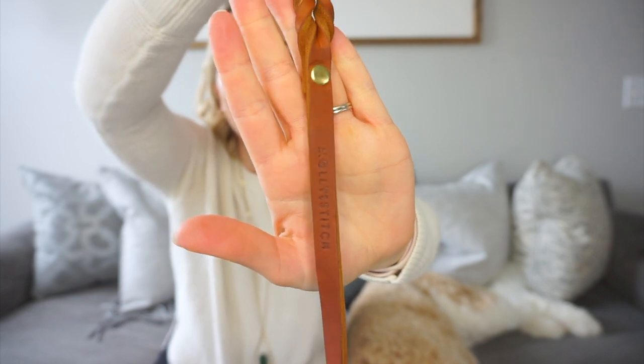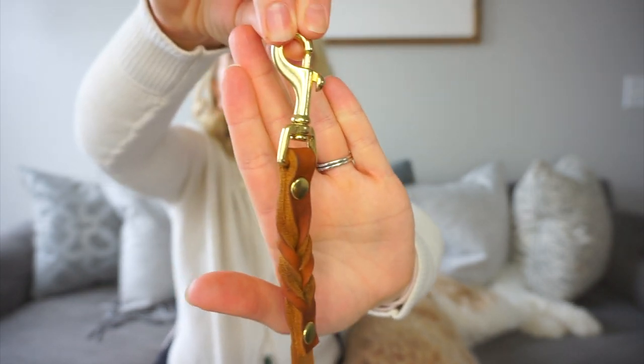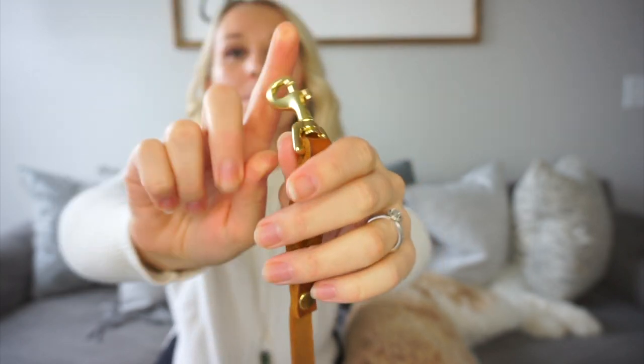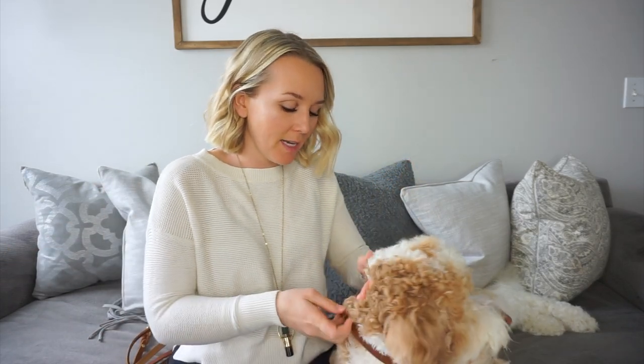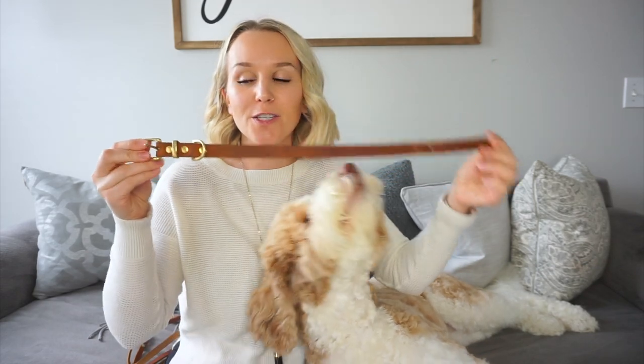There are a couple of different collections. For reference, this is a size large, and her collar is a size large as well. It has their name imprinted right here. The quality is just so, so good. The hardware we got was brass — I think there are a couple of options for that as well. And we also got a collar for her. This is the Butter Collection in a size large as well.